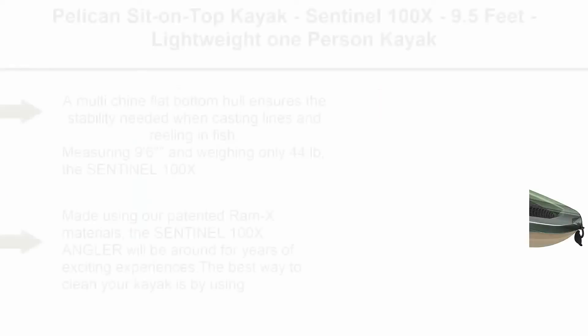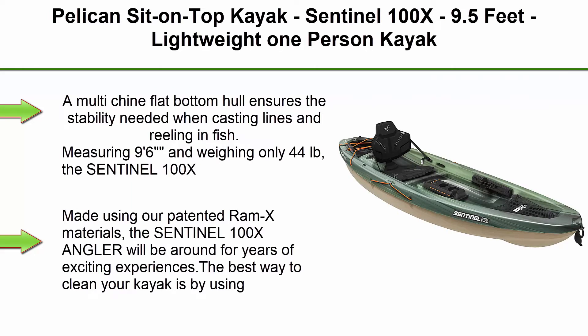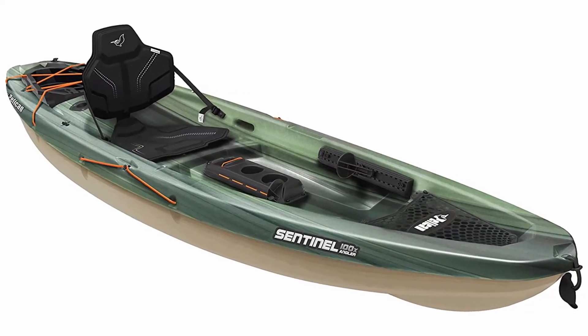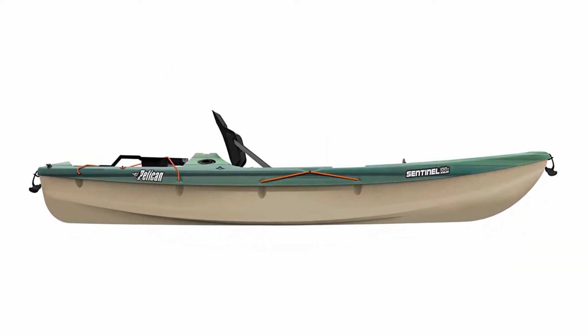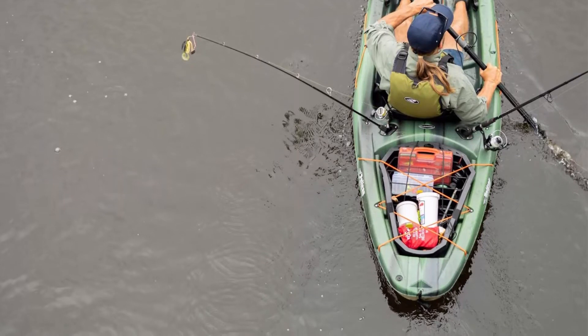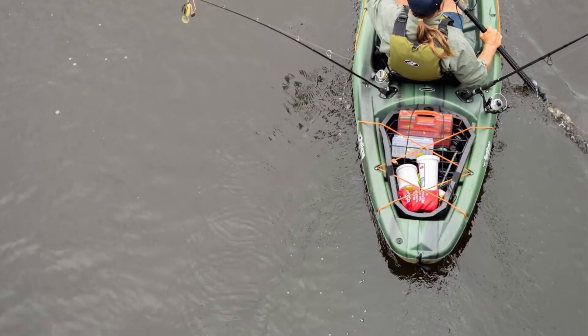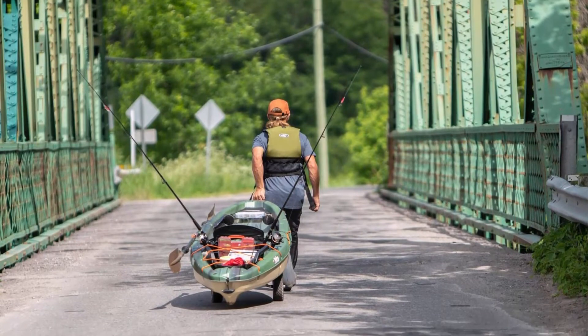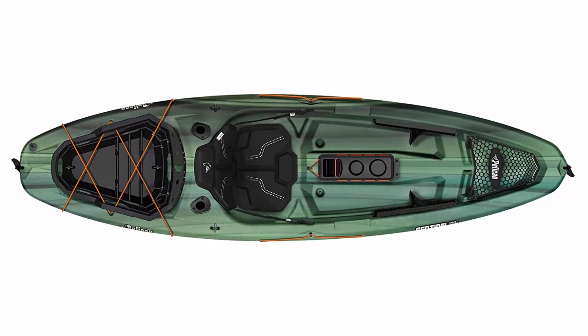Top 8: Pelican sit-on-top kayak, Sentinel 100X, 9.5 feet, lightweight one-person kayak. A multi-chine flat bottom hull ensures the stability needed when casting lines and reeling in fish. Measuring 9'6" and weighing only 44 pounds, the Sentinel 100X Angler is incredibly easy to transport and store, made using Pelican's patented RAMX materials, and will be around for years of exciting experiences. Comes equipped with the EXO pack, a removable storage compartment that fits perfectly into the tank well. Our unique manufacturing process allows us to include additional flotation inside the hull to meet or surpass ABYC standards. Maximum capacity: 275 pounds.